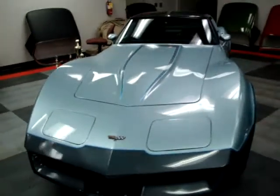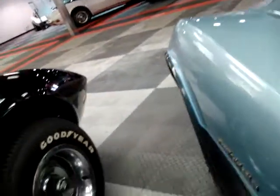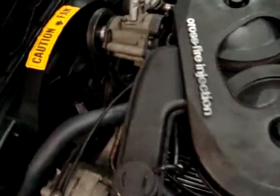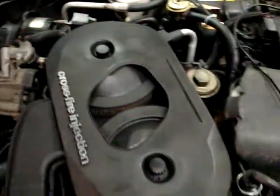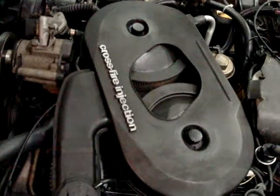It's usually fairly inexpensive and easy to replace. Have a look under the hood here - looks pretty much stock, pretty much as it left the factory. You've got power brakes, air pumps still on there - you don't see that too often, most people just take those off. Got the AC compressor there - decent little car.